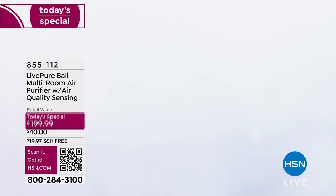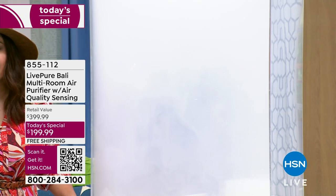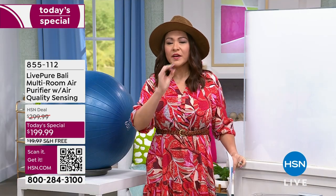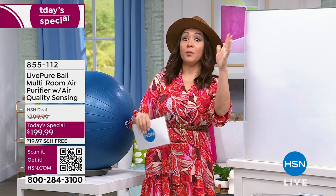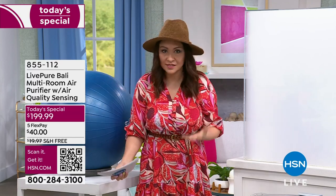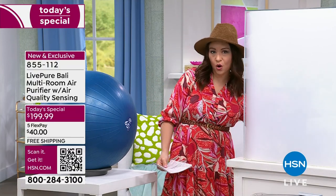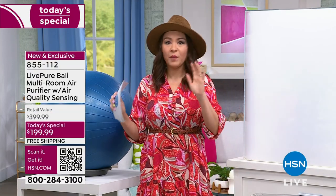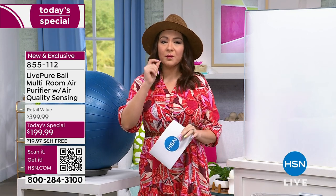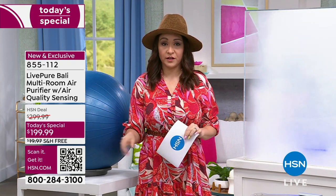Did you know the inside of your home is up to five times more polluted than outside? That's where the idea of 'step outside to get a breath of fresh air' comes from. Think about the dust and pollen in your home — and what that means for your nose and lungs. This is a way to clean the air in your home with the most amount of power, coming from LivePure. This is the Bali.